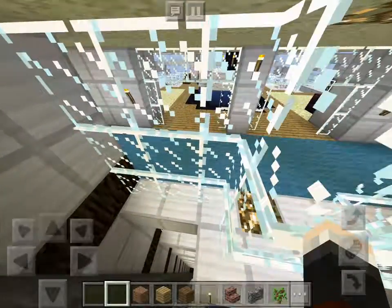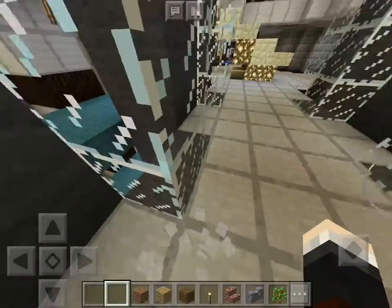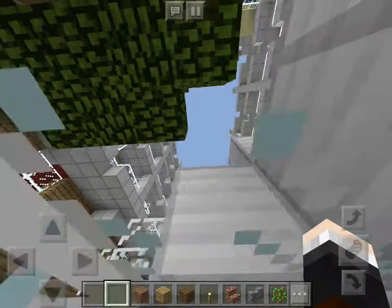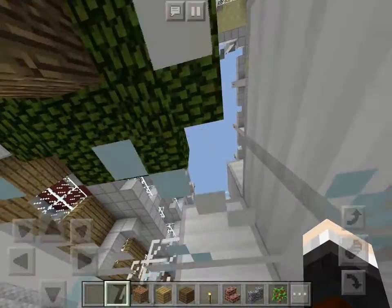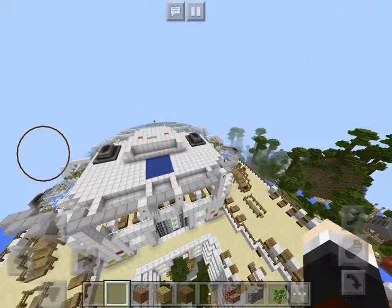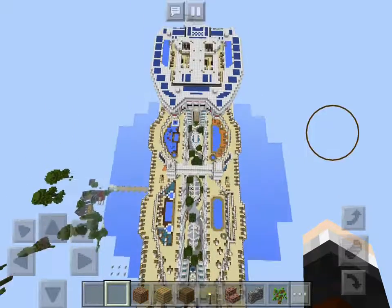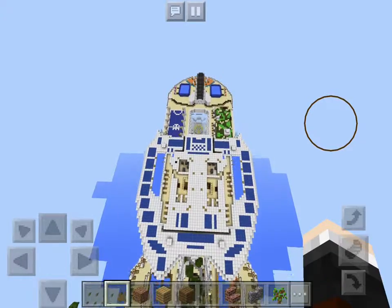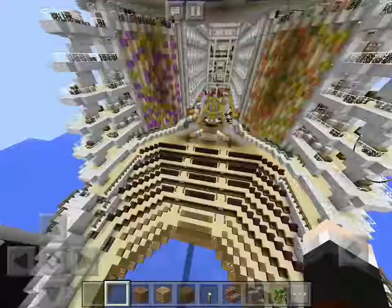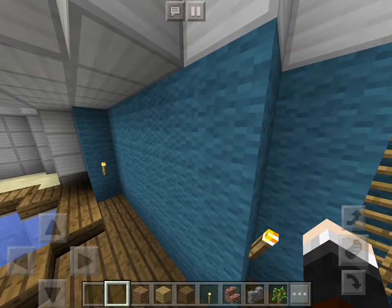I basically skipped all the floors, so that's going to be the end of the tour here. I know I didn't really look at a lot, but this was just to show you a little bit of a glimpse. Now I'm just going to have a quick flyby over. Look how big this is, guys — you can't even see the end. I hope you loved my video and I'll see you all later. Bye! And subscribe to Justin's YouTube.